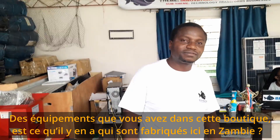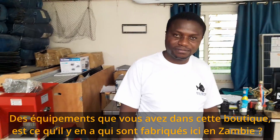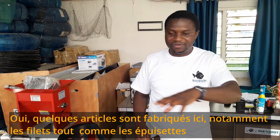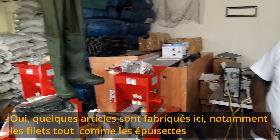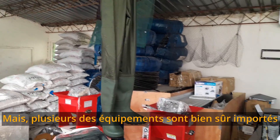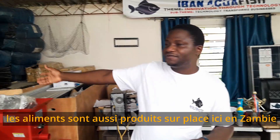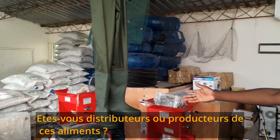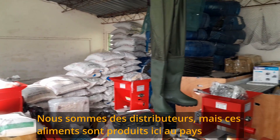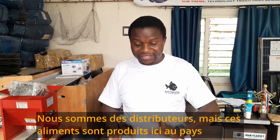About all this equipment we have here, do we have some that are made here in Zambia? Yes, we have a few things made here. For example, the nets — the nets are made here, including the scoop nets; they are produced right here. But a number of equipment we have to import. The feeds are made locally here. We are distributors for both Novatec feeds as well as Ala Aqua. The feed is produced here in the country.